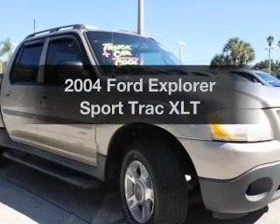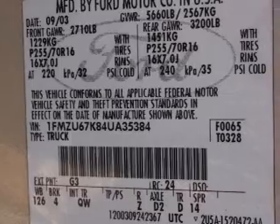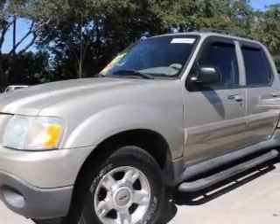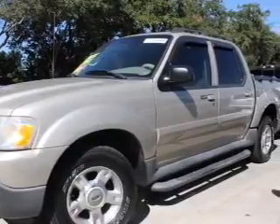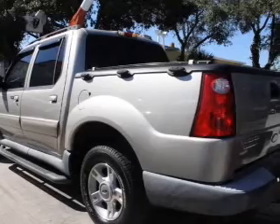Introducing the 2004 Ford Explorer Sports Track. Travel the roads in style and comfort in this great vehicle. With a reliable 6-cylinder engine, the powertrain includes rear wheel drive, driven by a 5-speed automatic transmission. Premium wheels lend a distinctive appearance.